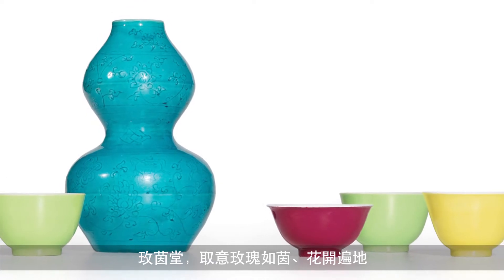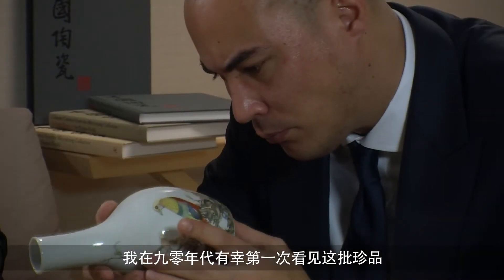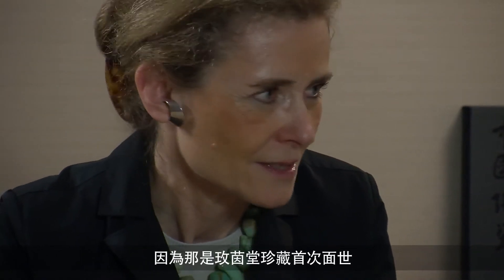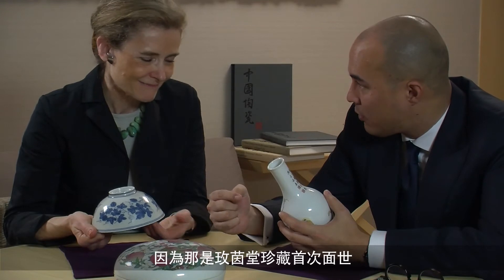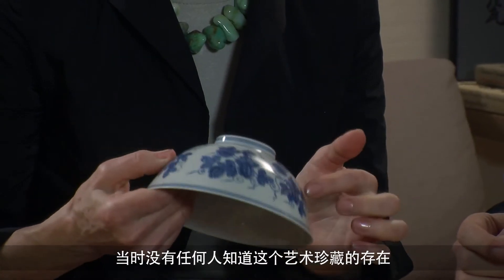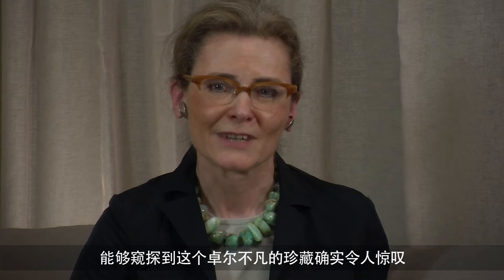The name Meiyintang means Hall Among Rosebeds. It's a collection that has been put together over more than half a century. When I first saw the pieces in the 1990s, it was absolutely amazing because this collection had not been seen. Basically nobody knew it existed at all, and it was a revelation to see this amazing assembly of fine objects.